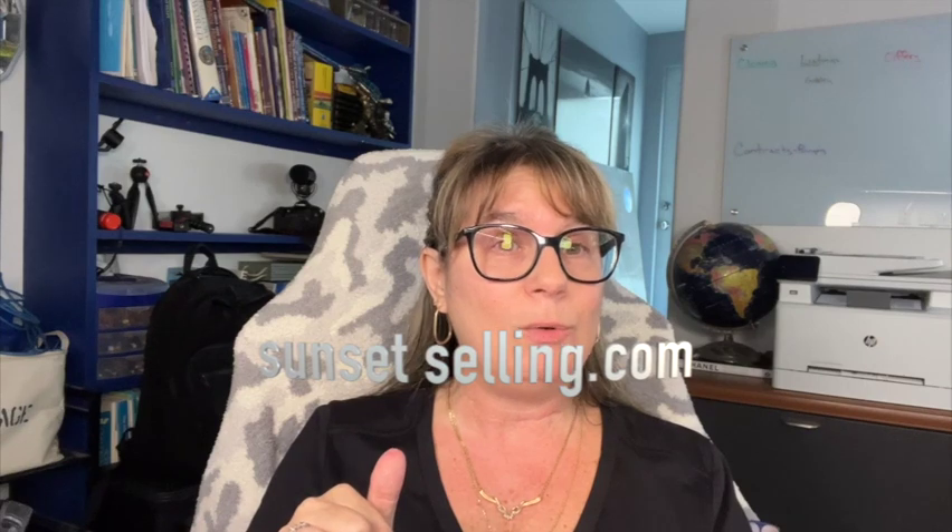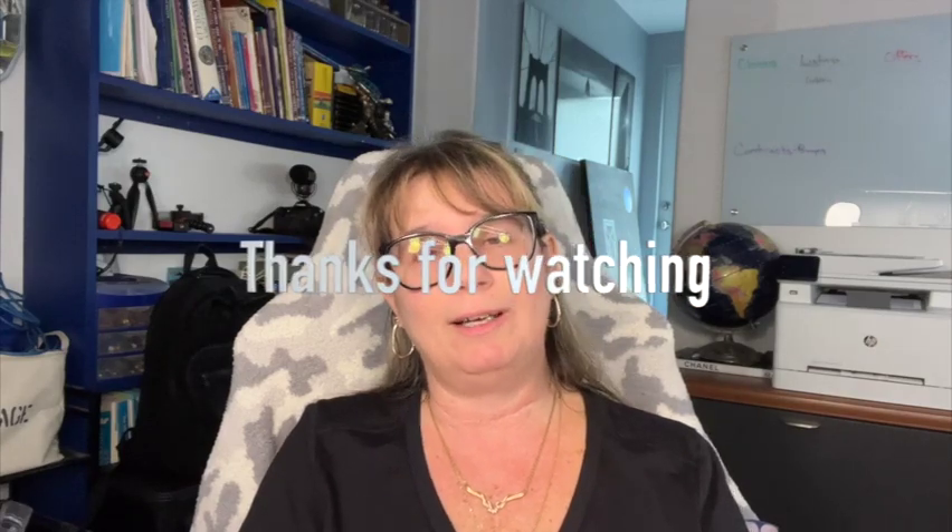Hey guys, welcome back to my little studio. Thanks for coming along with me on the house tour — I love seeing what's inside, don't you? I'm a little nosy. If you enjoy these tours, I would love if you'd click the red subscribe button and the like button — that would help me grow my channel. If you know anybody looking to buy, sell, or invest in real estate, I would love to talk to you or your friends. All my info will be linked down below, and if you're ever in the Spring Hill area, maybe we could get a coffee and chat about real estate. Have a great weekend everybody — I'll see you next week, bye!